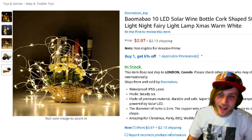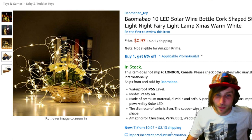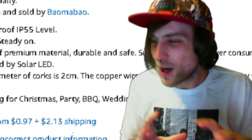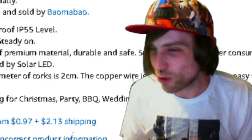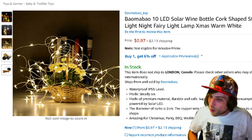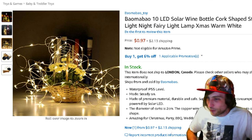The first thing on my list is 10 LED solar wine bottle cork-shaped string light night fairy light lamp — warm light... String lights. They're string lights. I'm not quite sure when everybody got together and decided to decorate the room with string lights, but you could string them along the baseboard of your room as sort of a pathway, so you know where you're going. Or you just tangle them up with this flower pod. Whatever, man. They're only a dollar.